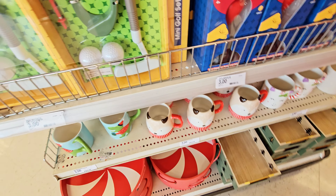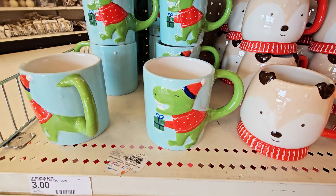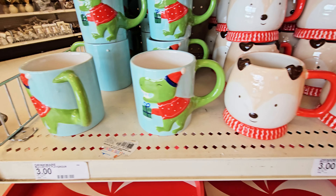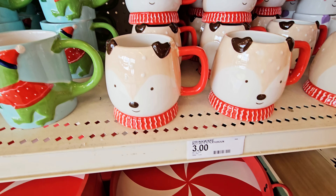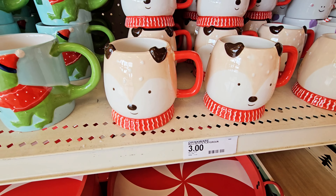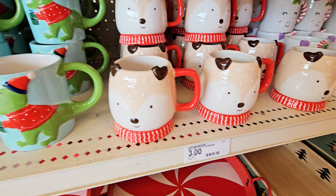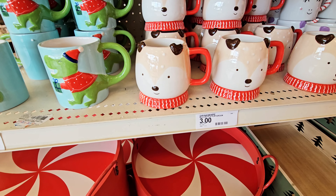You got some coffee mugs. It's got the little dinosaur with the Christmas hat on it, three dollars. This one — I guess that's a fox with the scarf around his neck. And then you have a unicorn. Those are three dollars.